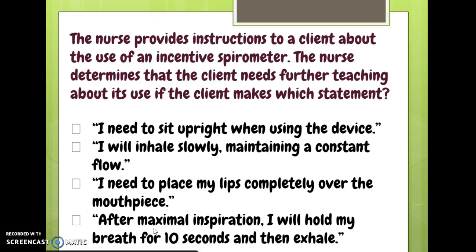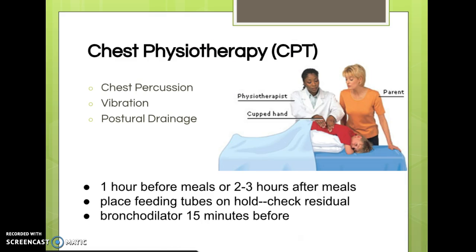'After maximal inspiration, I will hold my breath for 10 seconds, then exhale.' No — we don't need them to hold their breath quite that long. Two to three seconds is fine. So that's the wrong answer. That's why the client needs further teaching.